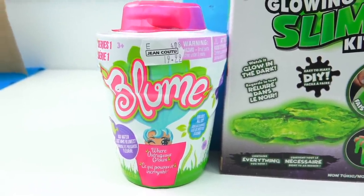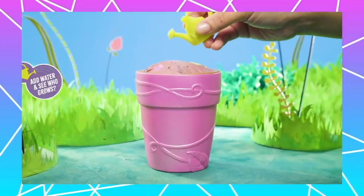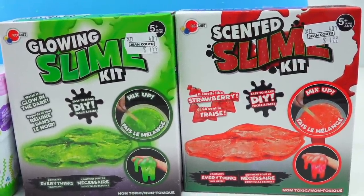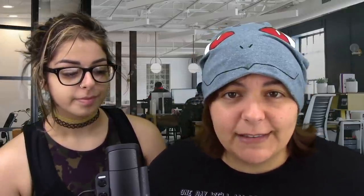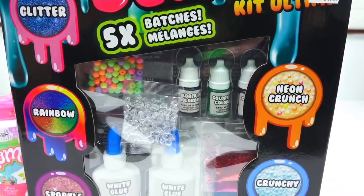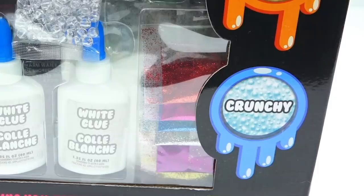We're going to figure out whether they are worth your cash or they go in the trash. First is a Bloom toy — many of you tagged me to check it out, it's supposed to grow from the soil. Next, we have a glowing slime kit and its little sister, the strawberry kit. And last but not least, we have an Ultimate Kit Slime that promises five batches — glitter, rainbow, sparkle, neon, and crunchy. Slime has been flagged as for children, even though I'm making the review for you Grains who want to buy them.